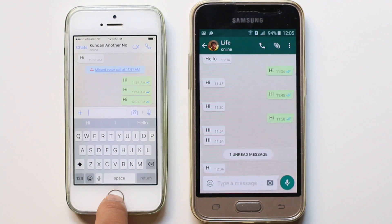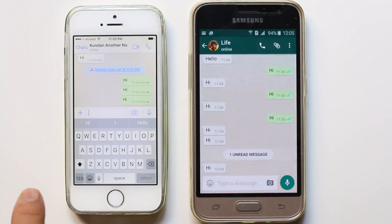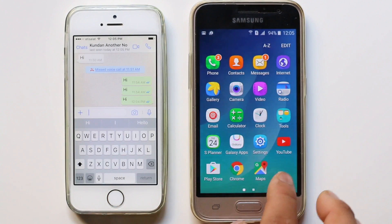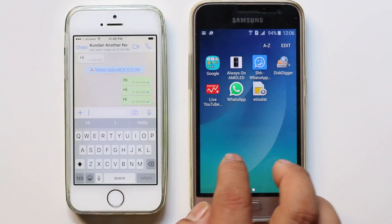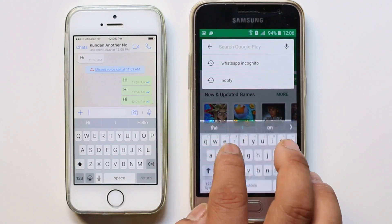So let us see how to read WhatsApp notifications sent by other people without letting them know. If you want to do that, you need to install an app called WhatsApp Incognito. For that, we will go to the Play Store and look for the app called WhatsApp Incognito.